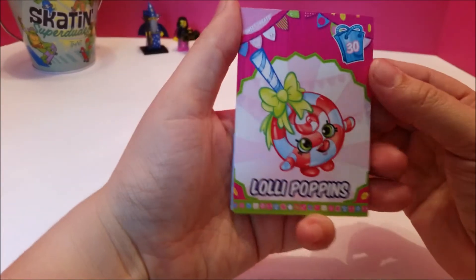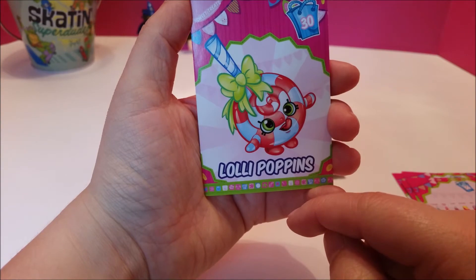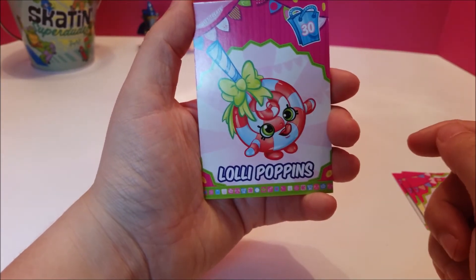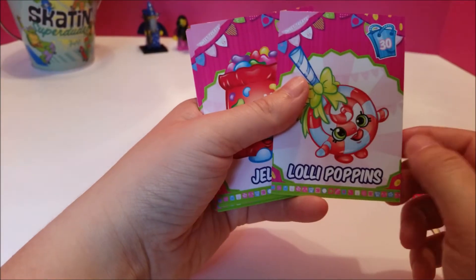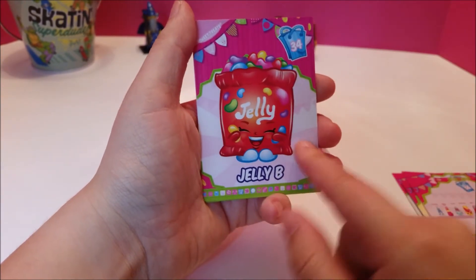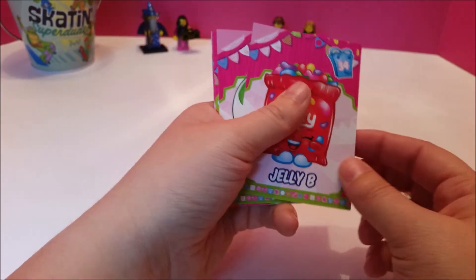And we've got Lollipoppins — look at her, she's a sweet treat. When I see that name it reminds me of Mary Poppins. She's trying to lick herself. Wouldn't you if you were a lollipop? That's true — if I were candy I would probably try and eat myself. But she is so cute, look at that bow. And then Jelly Bee is hugging her jelly beans. They're just so cute. She's a sweet treat, as was Lollipoppins.